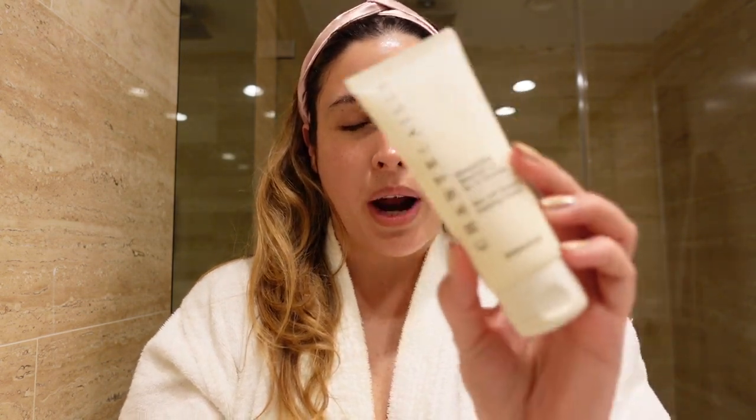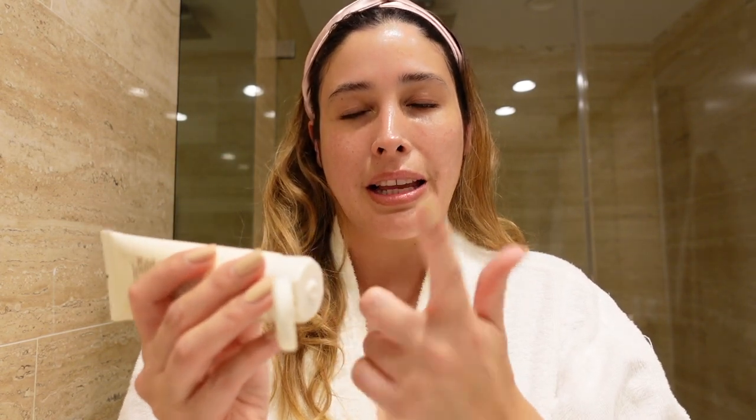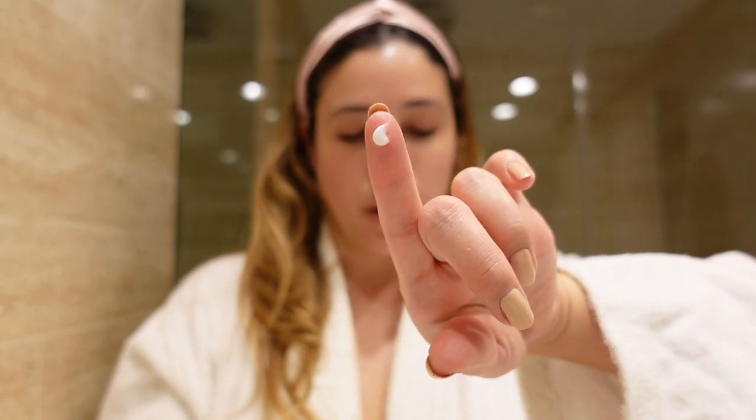After the cleansing oil, I like to go the extra mile and use another cleansing product — the Chantecaille Rice and Geranium Foaming Cleanser. It's extremely gentle, not your typical aggressive foaming cleanser. It has a little rice particle that serves as a physical exfoliator but is very gentle on the skin. I use less than a pea-sized amount — yes, that little — and you'll see it's more than enough.